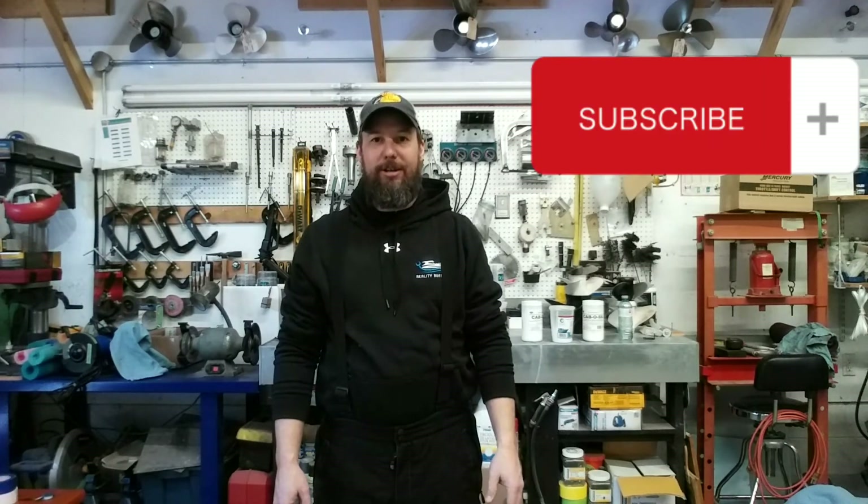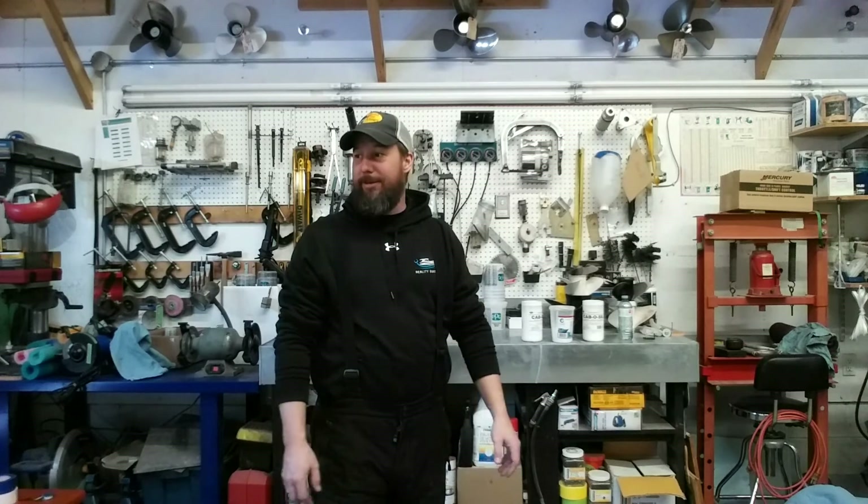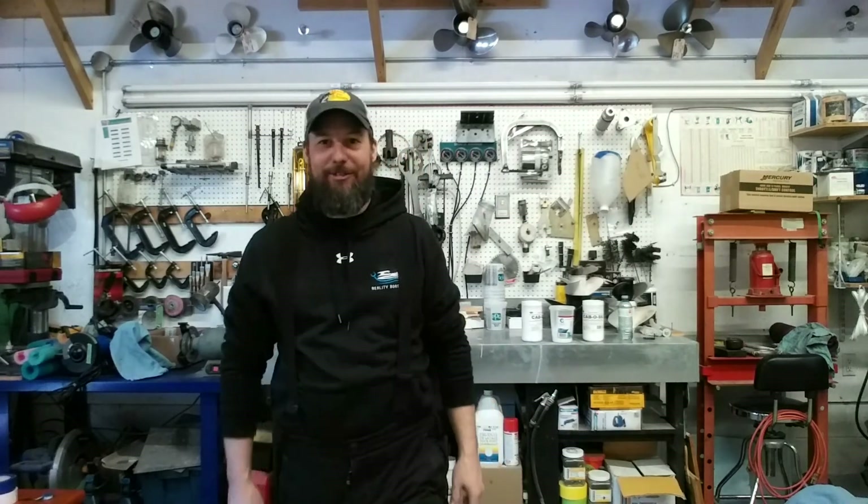Thanks for watching. If you like the video, please subscribe to the channel and hit the like button — I really appreciate that. And other than that, it's still cold up here people. Not minus 40 today but we're hovering around minus 20. Still in snow pants. Sucks waiting for boat season. But other than that, thanks for watching. Have a great day.